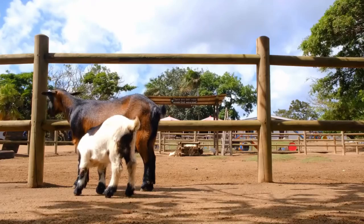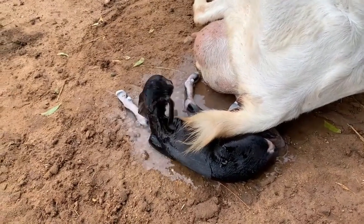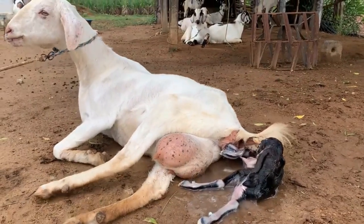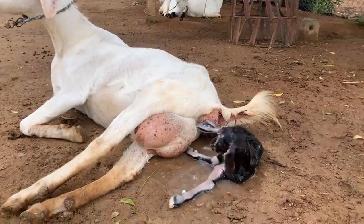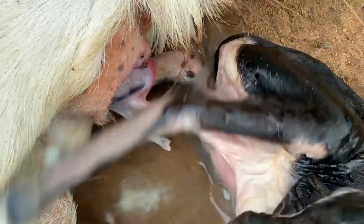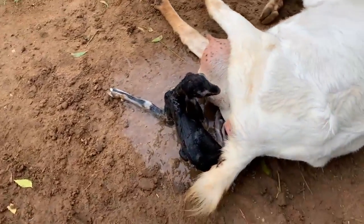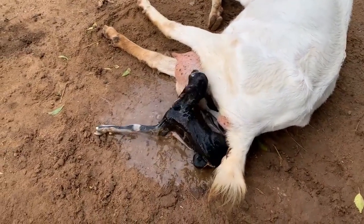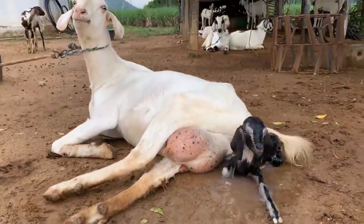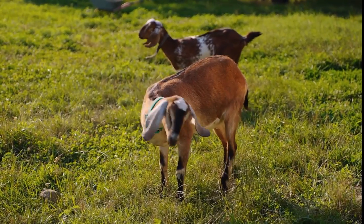As the mother goat goes into labor, a sort of bubble is initially pushed out first before the kid. This bubble, called the amniotic membrane, is usually filled with amniotic fluid which surrounds the kid as it grows in the doe's womb, acting as a nutrient exchange cushion. After some time, the kid is delivered while still in its amniotic sack. What follows is the mother cleaning the kid by licking and eating the sack. Before you question the goat's choices for having a snack immediately after giving birth, this process is in fact very important — it ensures that the baby isn't choked and can breathe. And in the end, we have a happy and healthy mother and kid.